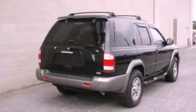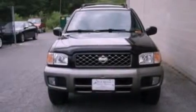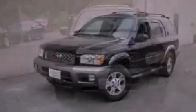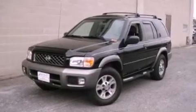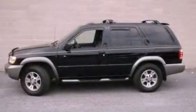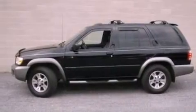Its top features include heater vents for rear-seated passengers, cruise control, heated side-view mirrors, a 6-speaker audio system, a leather interior, a multi-link rear suspension, aluminum wheels, an anti-lock braking system, a keyless entry system, and an anti-theft protection system.